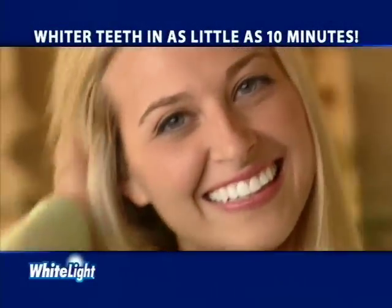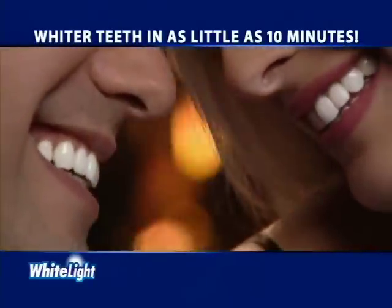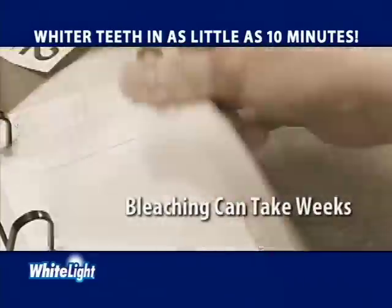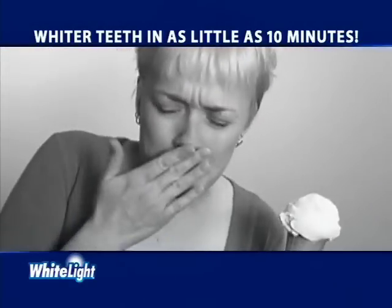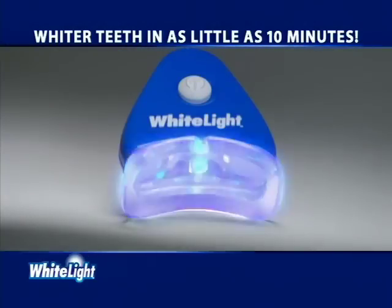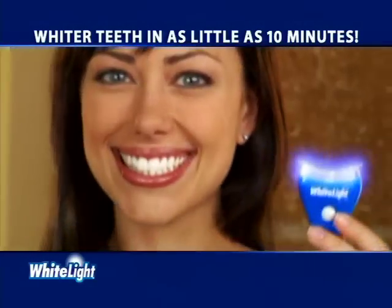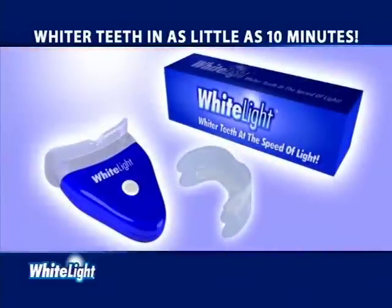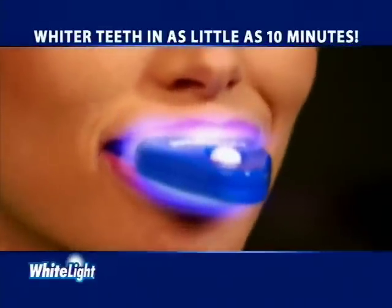It's a fact, whiter teeth will improve your appearance and can even enhance your lifestyle. But whitening is a hassle. It can take days and some bleaching trays take weeks and can leave your teeth sensitive. Now there's a revolutionary new system that incorporates light technology to whiten your teeth in as little as 10 minutes. It's called White Light and it whitens teeth using the power of lights.